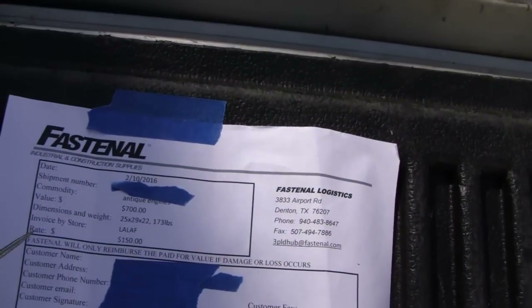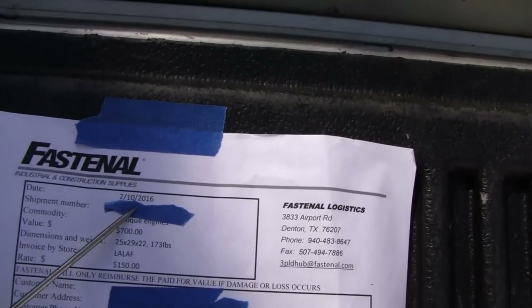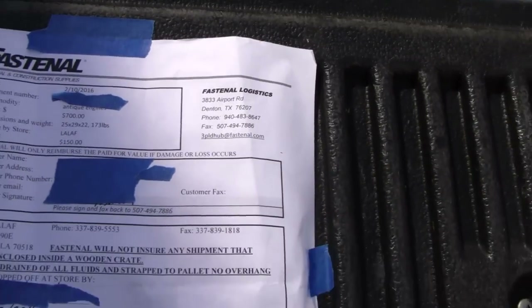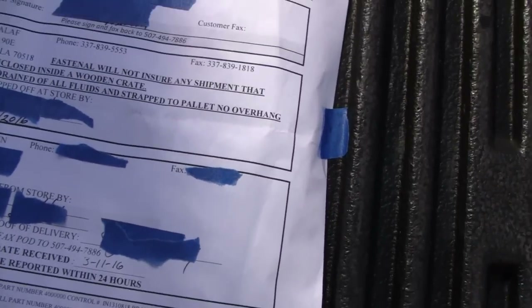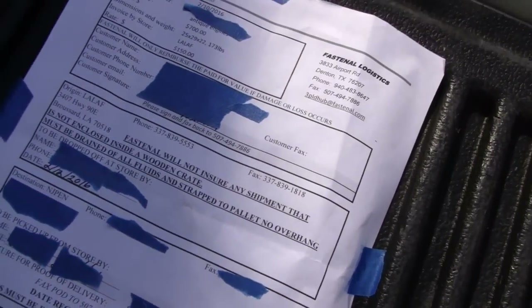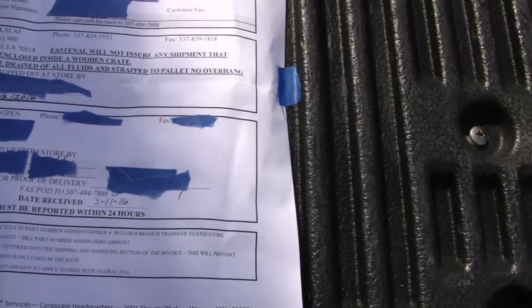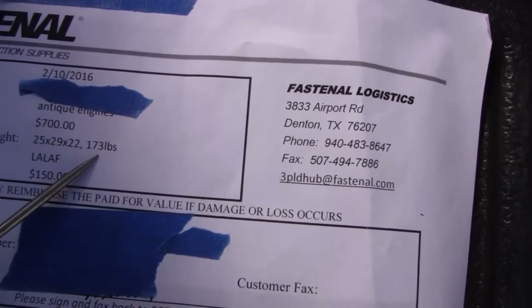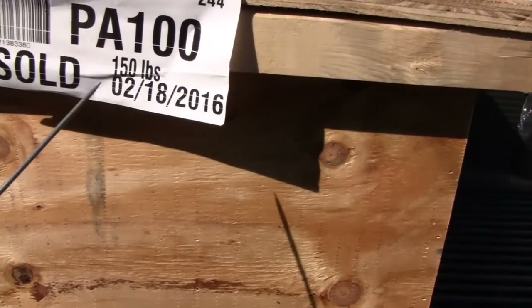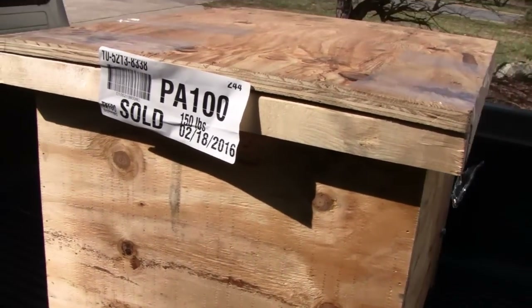Looking at the invoice here - the guy made arrangements on the 10th of February and then dropped it off on the 12th. I sanitized this so you don't need to see all the information. It started out at 173 pounds, left from Lafayette, Louisiana, and it looks like it went through Pennsylvania, where it was down to 150 pounds.